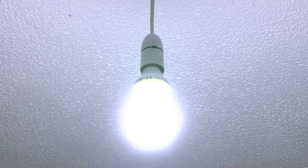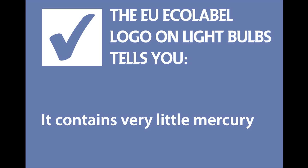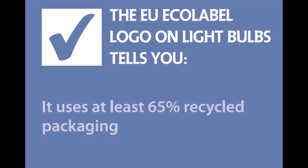Here's the secret: Solis CFLs will not flicker when switched on, thanks to its next generation technology. Solis CFL lamps are produced using the very latest in production technology, which means they contain very little mercury. Solis cares for the environment and uses at least 65% recycled packaging.